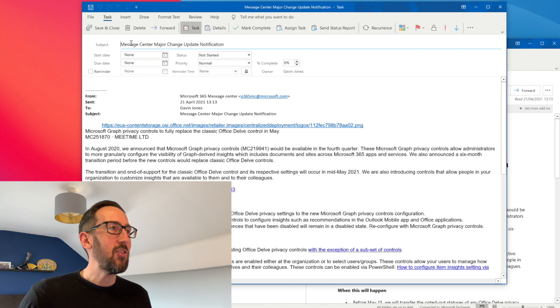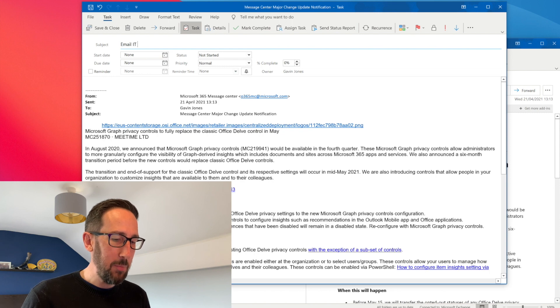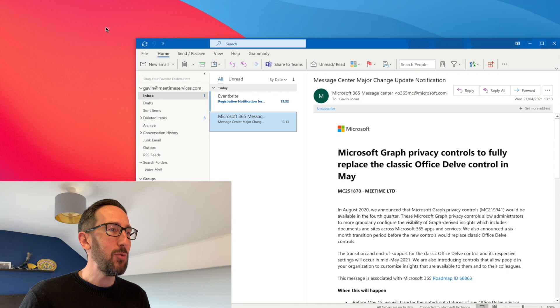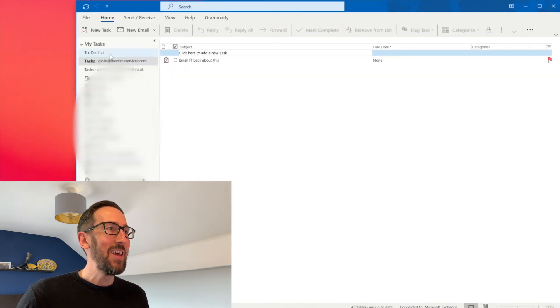The best thing to do is in the subject line, make it an action. So instead of a vague subject, it might be 'Email IT back about this.' Click Save and Close, go back into Tasks, and that task is now created in our task list — visible in Outlook Tasks.